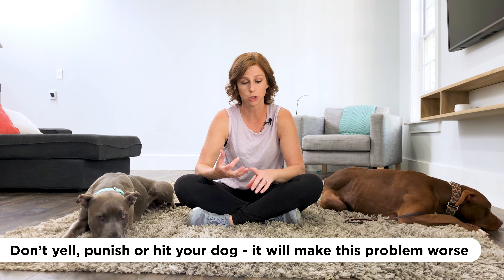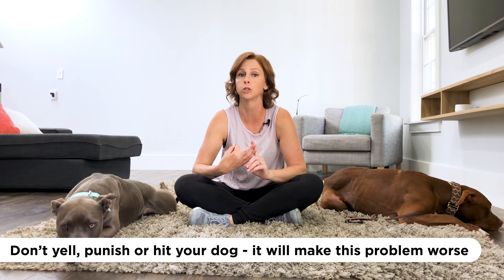Before I let you go, let's talk about what not to do — this is just as important as what to do. Don't yell, punish, or hit your dog in any way, because that makes the situation much worse. When you're yelling, the energy goes through the roof, and in dogs high arousal leads to accidents and unsafe situations. Don't hit the top of the crate — all you're doing is adding fuel to the fire and giving them more reason to exhibit aggressive behaviors.